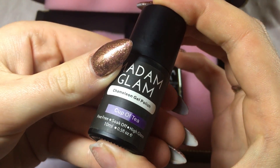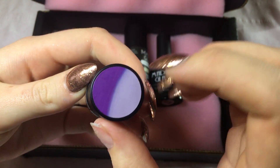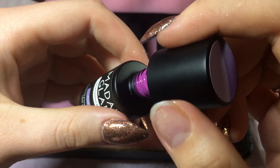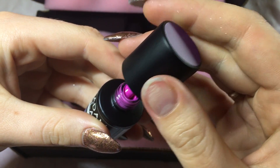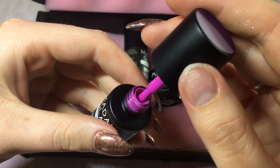Next is Cup of Tea, which I'm guessing also goes dark to light. Wow, this is a lot brighter than I thought! I was expecting it to be really quite dark, but it's a lot brighter — I'd probably say it's actually more pink than purple.